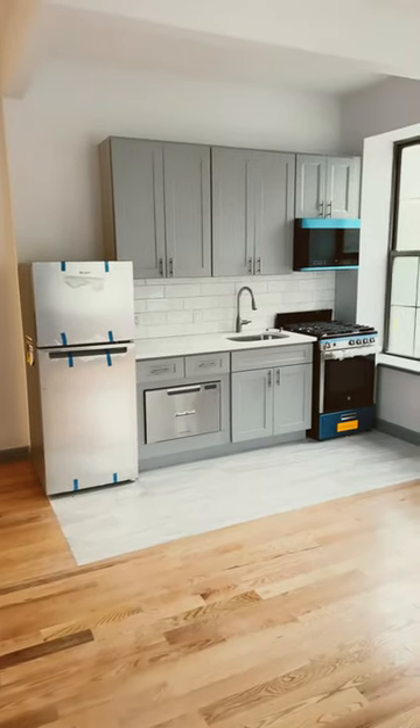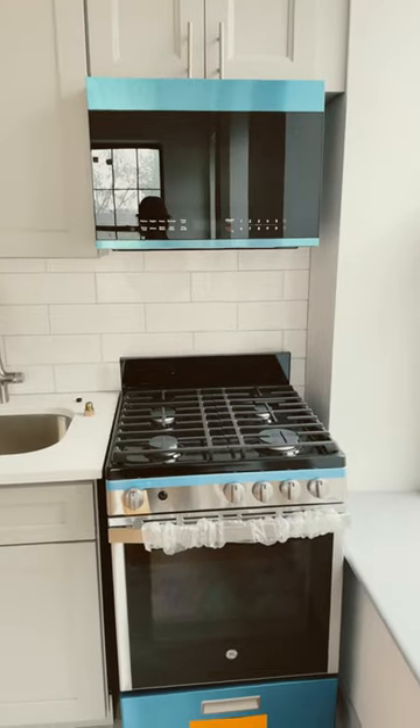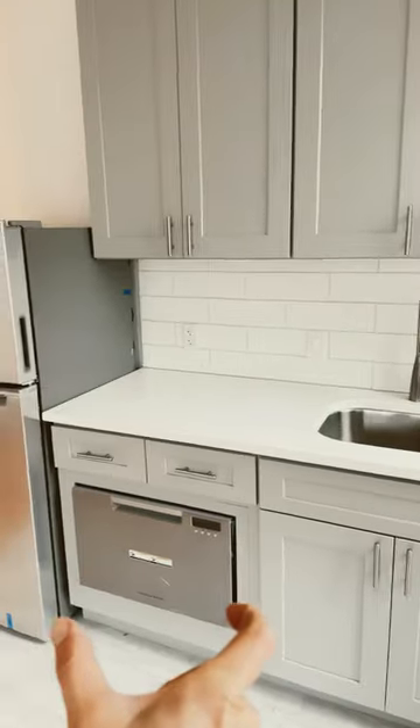We just finished this construction in an apartment and this is our kitchen. We had to really think about the space, so we have a 24 inch stove and two 30 inch base cabinets.